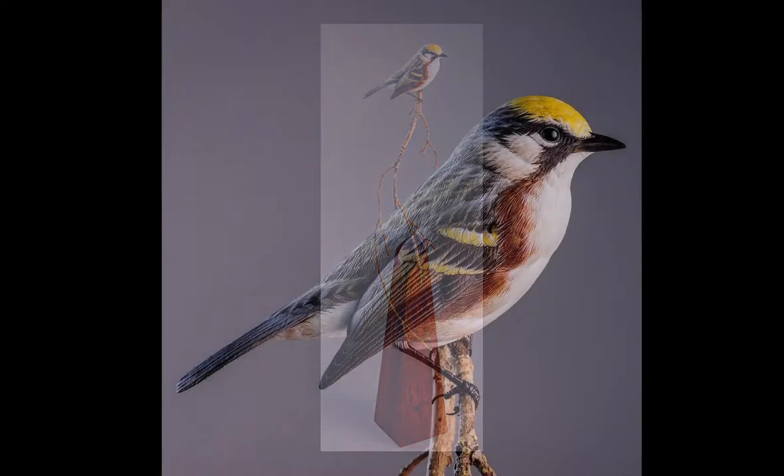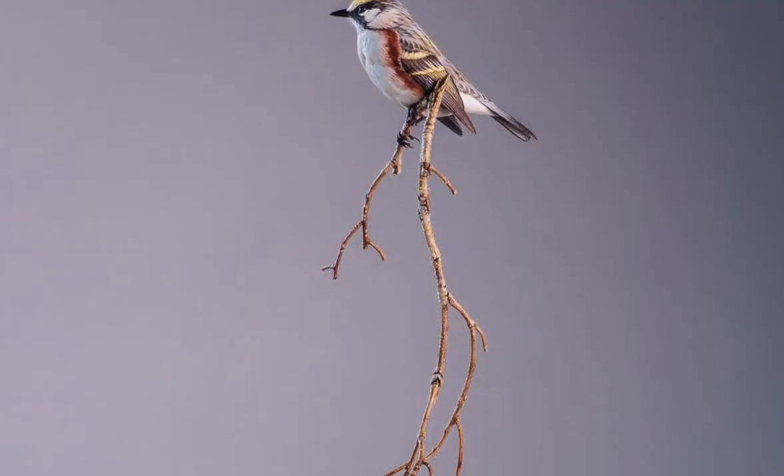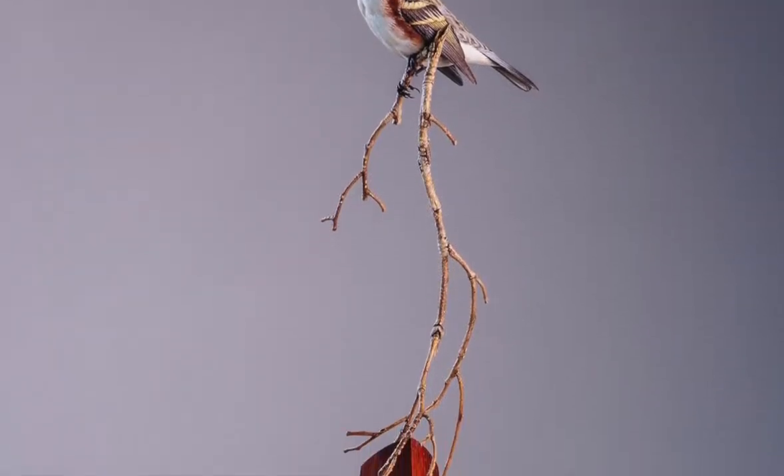It depicts this little chestnut-sided warbler, one of my favorite warblers, on a dead branch. And the base is made out of Paducah.